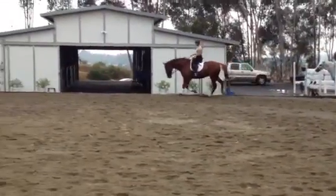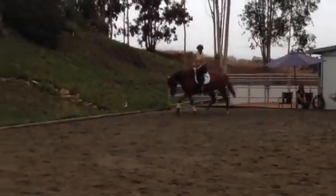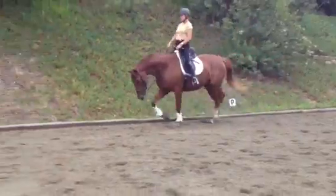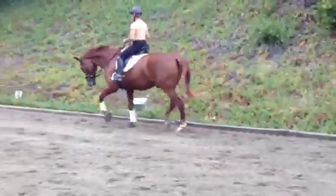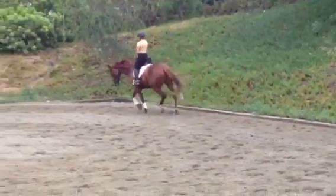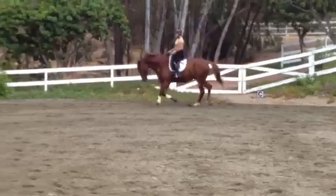I think we'll see a clear difference. Go ahead and lengthen down the next long side — I want you to see how nicely this horse is beginning to swing through his back. The lovely big stride. And again down the next long side, lengthening the stride. So now that he's beginning to engage, we see how beautifully this horse is capable of moving.